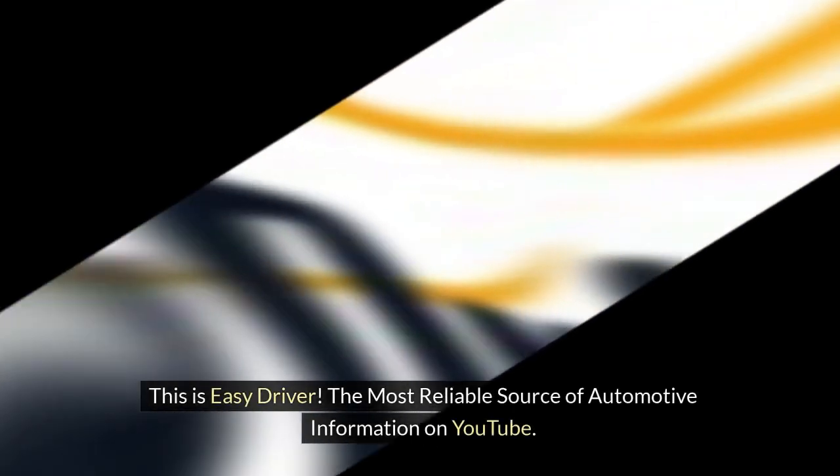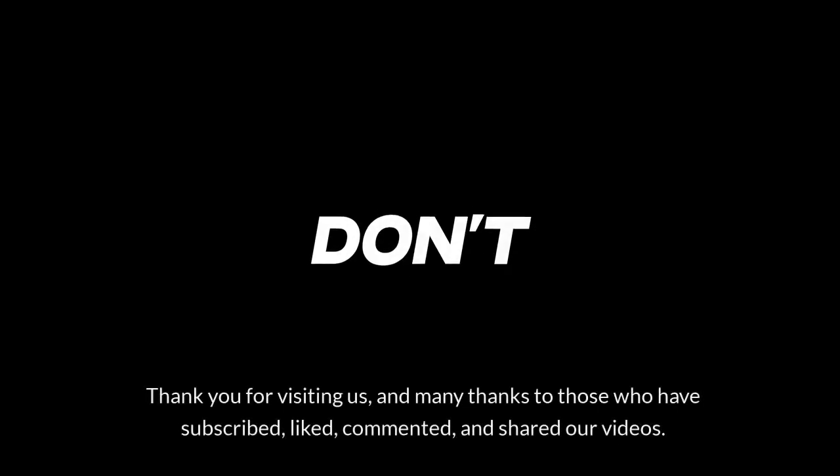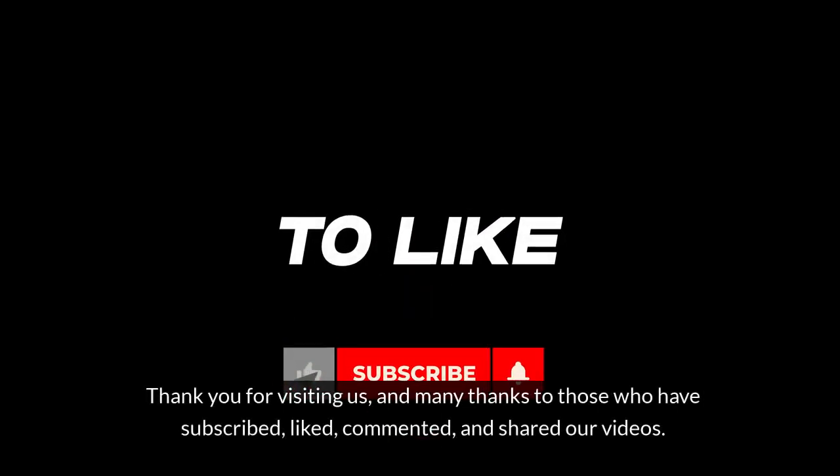This is Easy Driver, the most reliable source of automotive information on YouTube. Thank you for visiting us, and many thanks to those who have subscribed, liked, commented, and shared our videos.